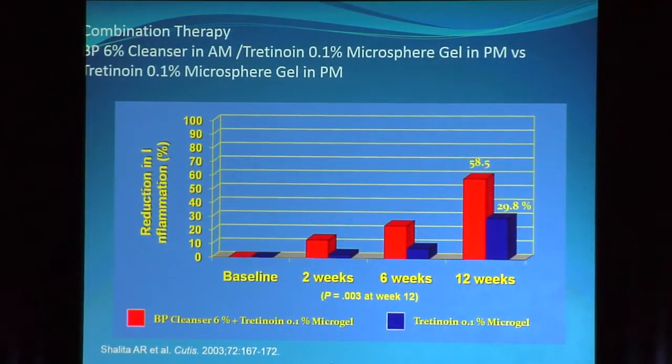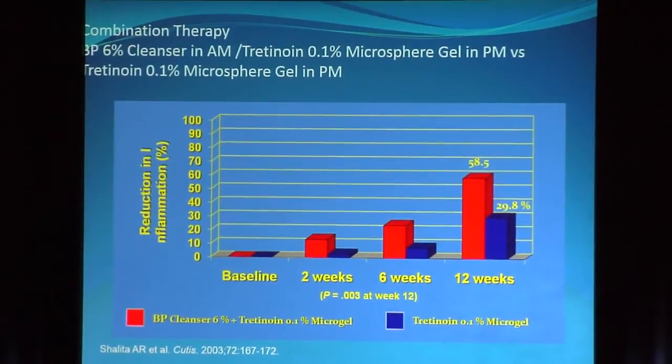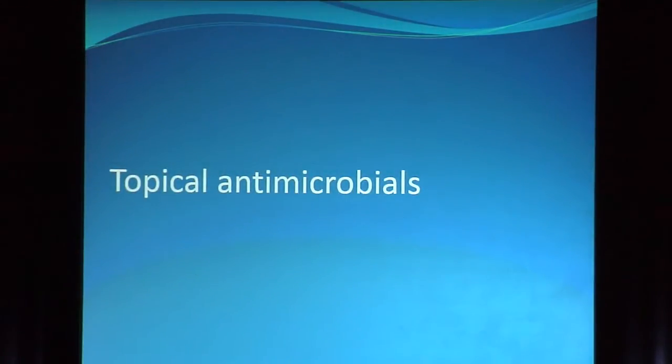Topical retinoids in combination with antimicrobials work better than either agent alone. Here it happens to be benzoyl peroxide 6% cleanser and tretinoin 0.1% microsphere formulation gel — and the two together were much more effective than tretinoin alone. So combination therapy is the name of the game.